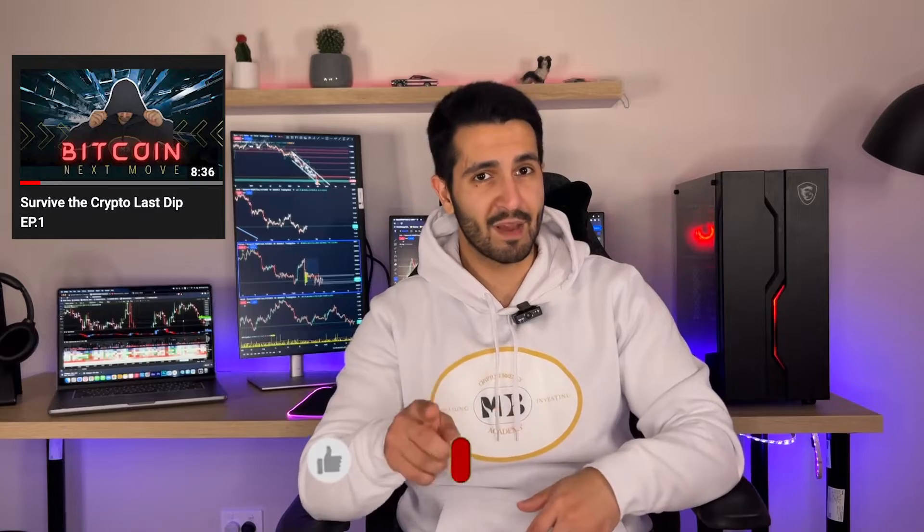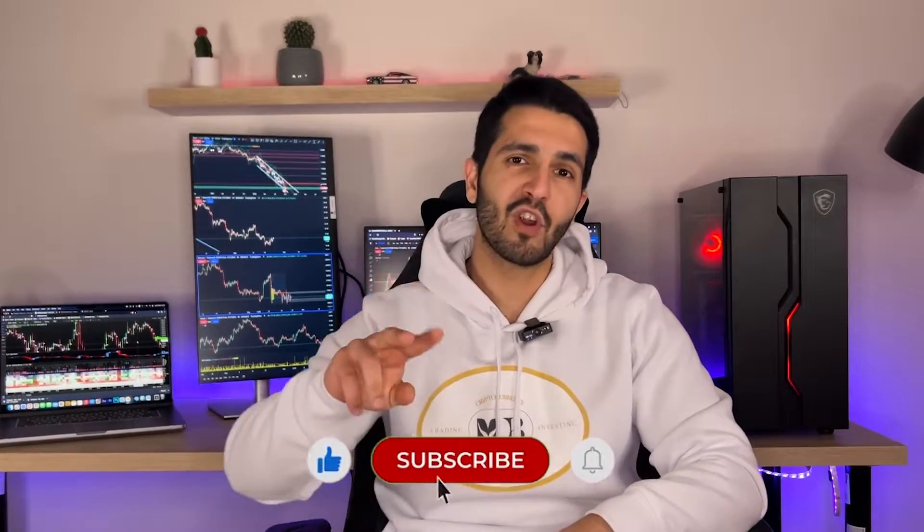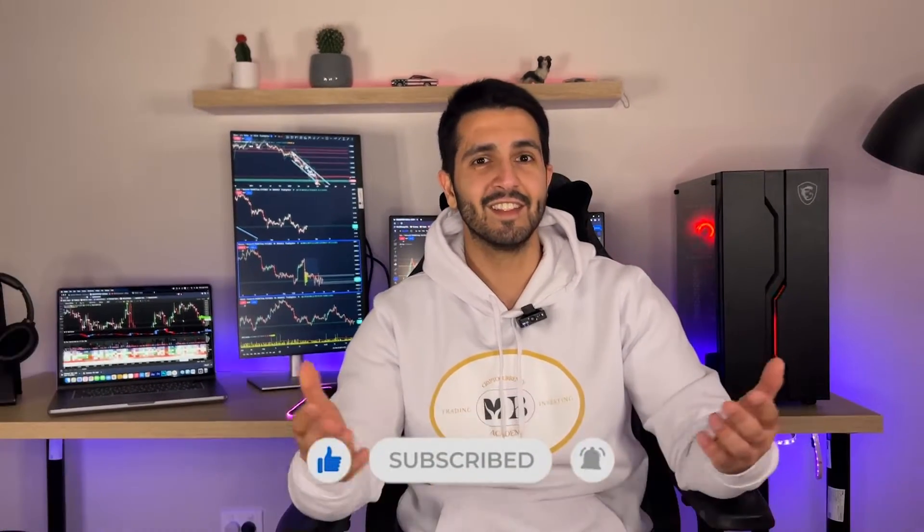I'm not going to throw out random numbers like everyone else is doing. I've already explained the fundamentals and macro economy behind the dip. In this episode, I'm going to the chart to back it up. I'd strongly suggest watching episode one first so you understand what we're talking about. If you're here for the magical numbers, subscribe and press the bell on notifications. Let's get into it.